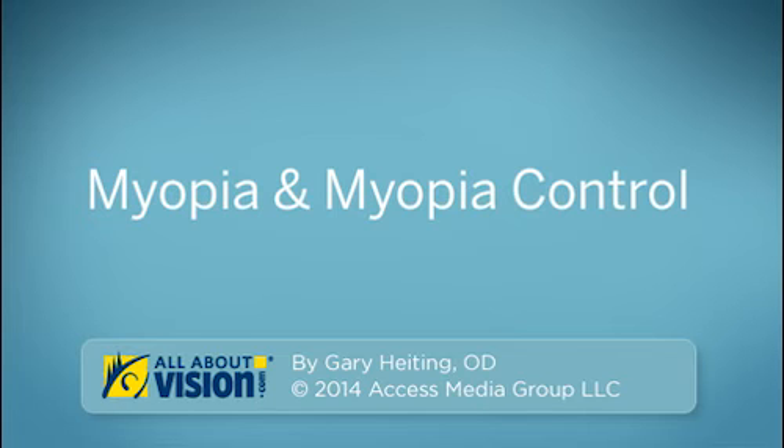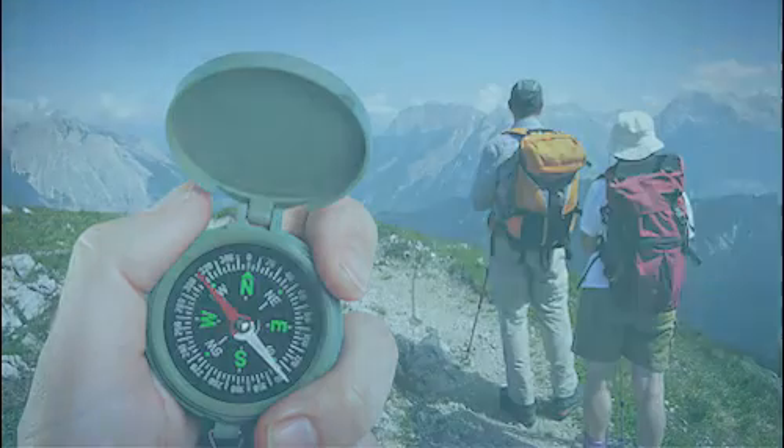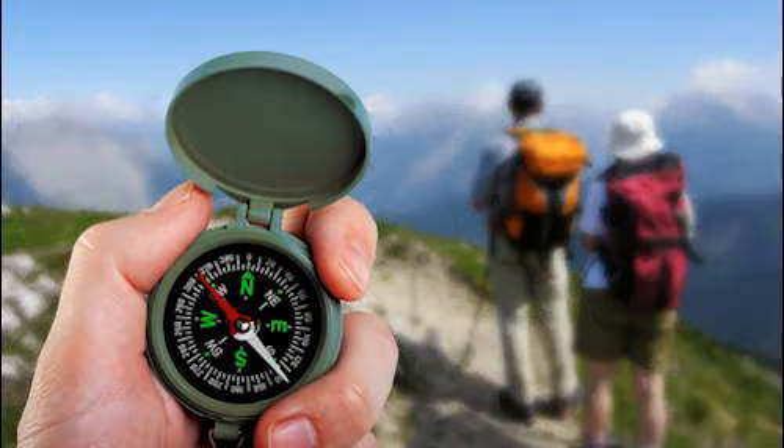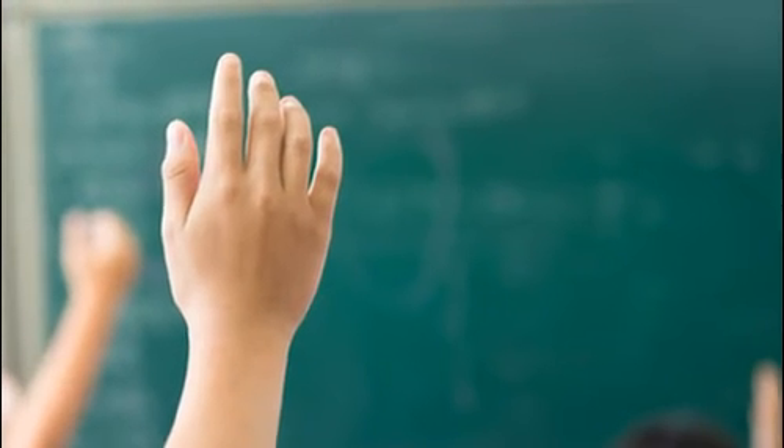Myopia and Myopia Control, presented by AllAboutVision.com. Myopia, or nearsightedness, is a condition that causes blurry distance vision while near vision remains clear. It usually begins in childhood and often worsens throughout the school years.